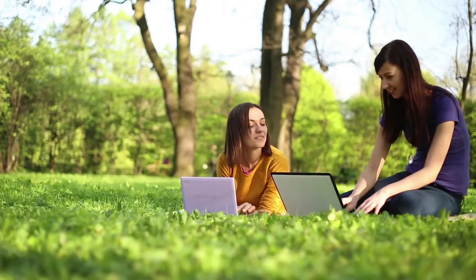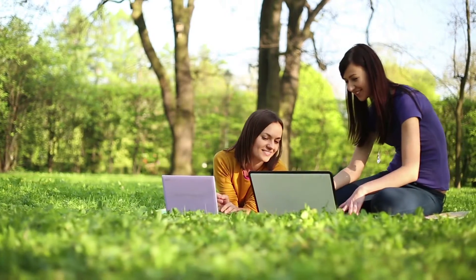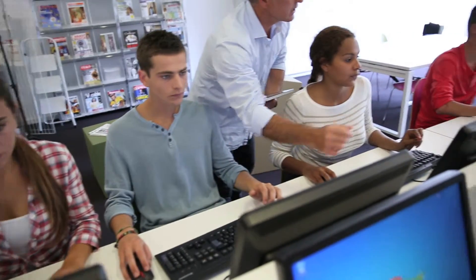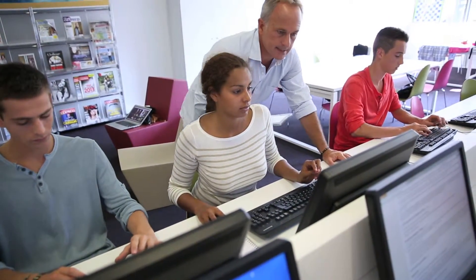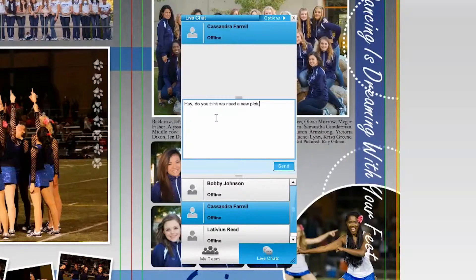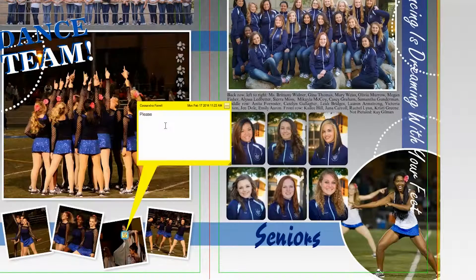No longer worry about looming deadlines and staying late at school. Multiple users can work simultaneously and see each other's work in real time, which is great when you have a team of people working together to create the book. Powerful collaboration features such as built-in chat and virtual sticky notes help you keep your yearbook on track and foster a sense of pride and teamwork.